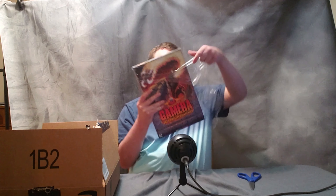Hey guys, welcome back to the channel. So today we've got yet another unboxing video. I know, I've been doing a bunch of these lately. This one I am really, really excited about though. The Gamera The Complete Collection. I have been waiting for this for quite some time. I'm a huge fan of Gamera. I'm a huge fan of Kaiju films in general, but this one is absolutely fucking exciting.